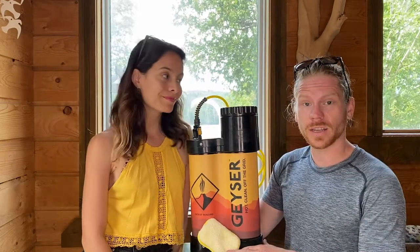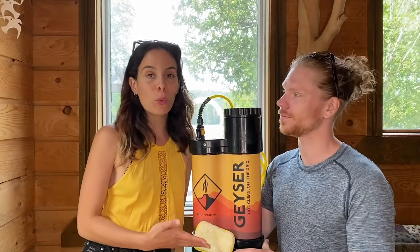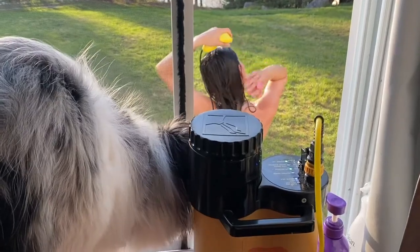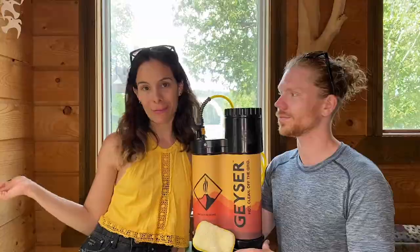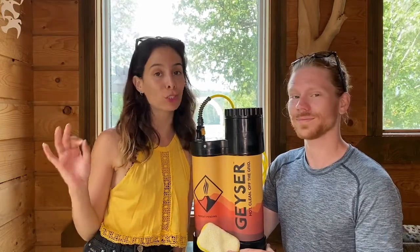The best part is the applications with this unit are literally endless. We not only use this unit to wash inside and outside of our tiny home, but we also use it to wash our dishes, clean our puppy, and everything in between. The value of portable hot water anywhere is truly priceless.